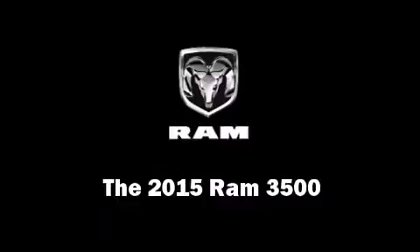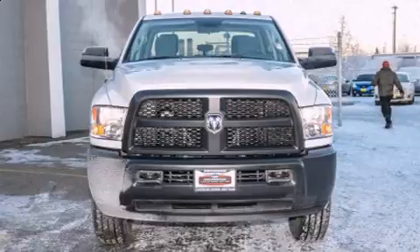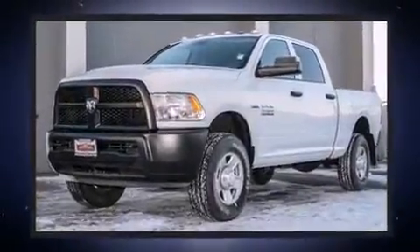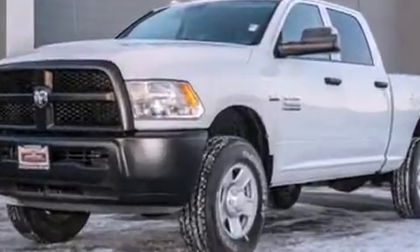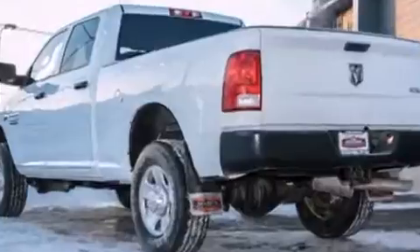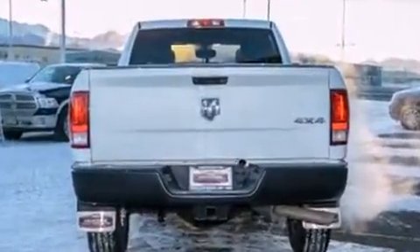The 2015 Ram 3500 features four-wheel drive capabilities, a durable automatic transmission, and a powerful eight-cylinder engine. This model accommodates six passengers comfortably and provides features such as one-touch window functionality, a tachometer, and a front bench seat.